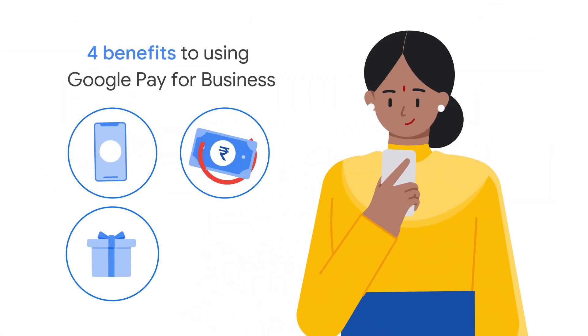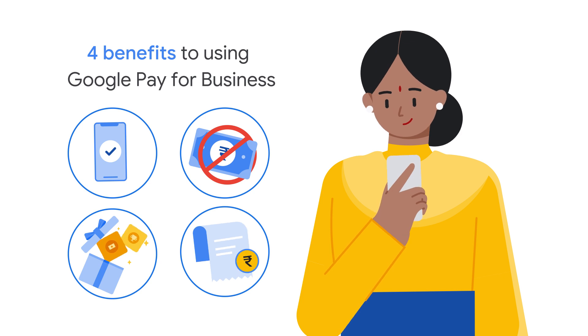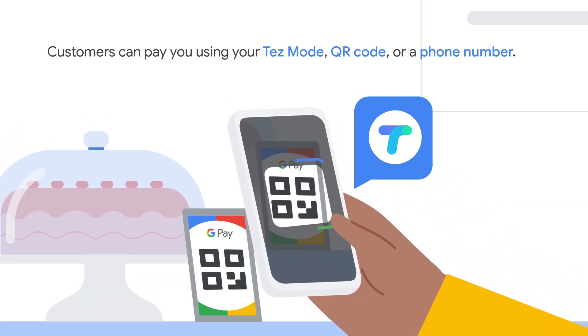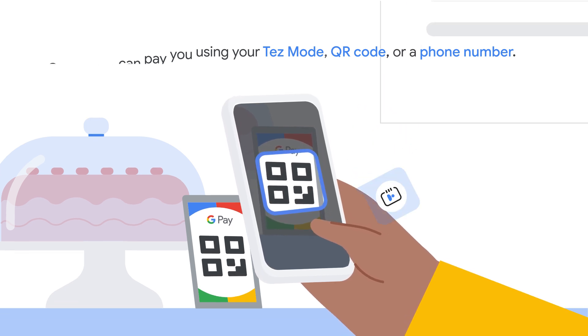There are four key benefits of using the Google Pay for Business app. First, you can accept payments through TES mode, a QR code, or a phone number.